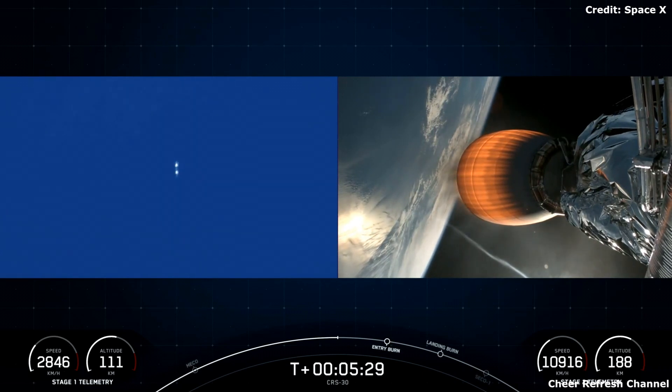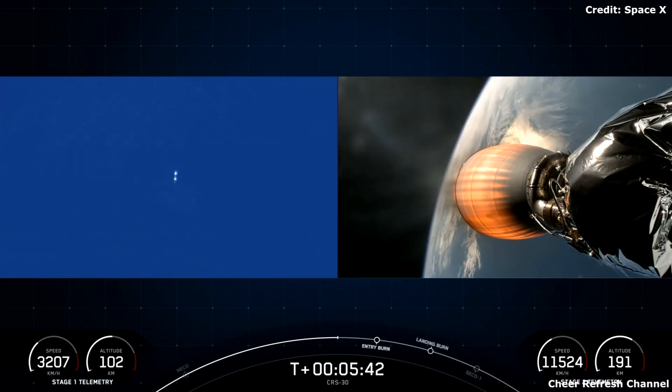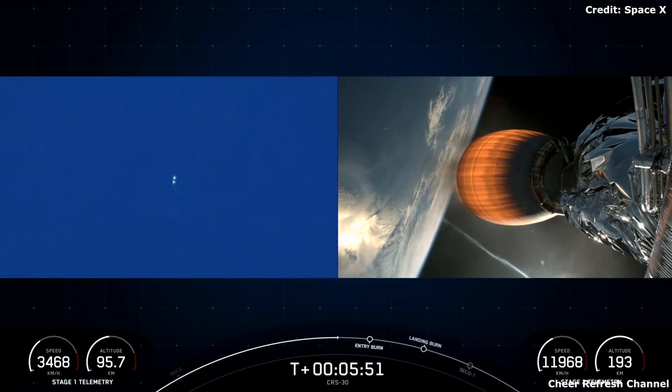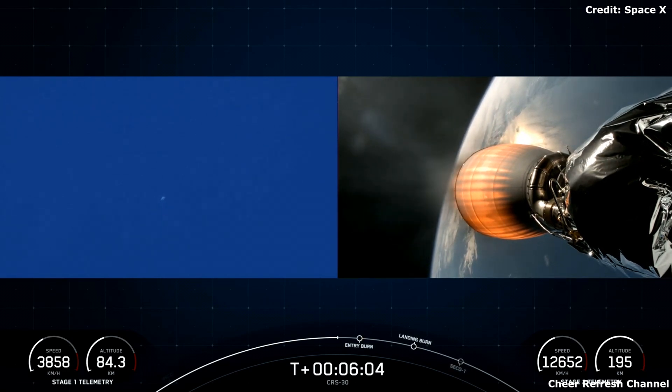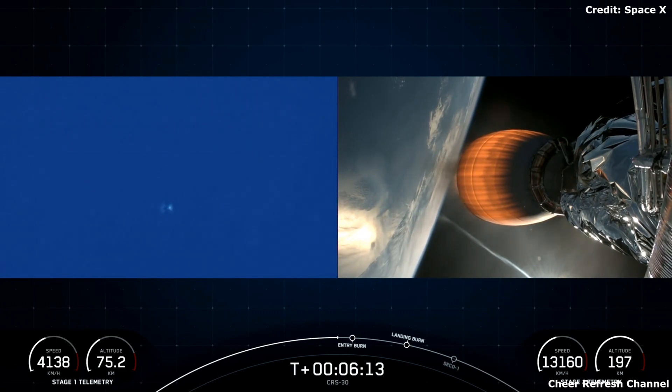You can see the telemetry on the bottom left and right of your screen. The right-hand side is the second stage carrying our Dragon capsule and the left-hand side is the first stage. You can see the second stage speeding up as it performs its burn, and the first stage coming back down toward Earth's atmosphere with altitude decreasing. Just about 20 seconds from the start of our first stage entry burn.